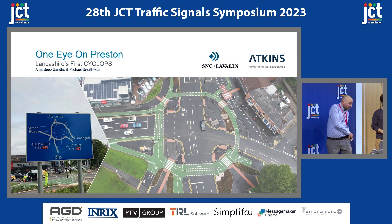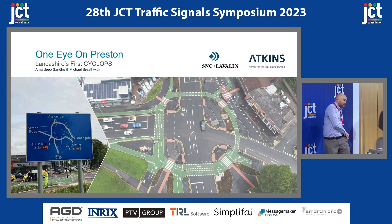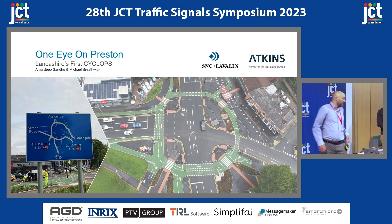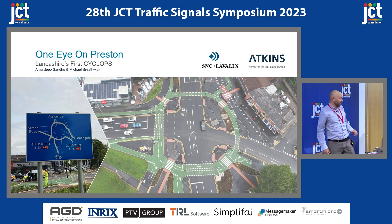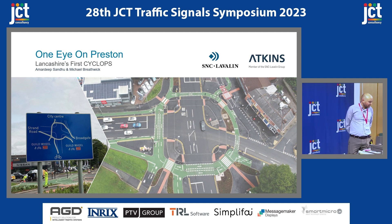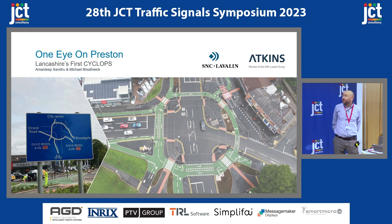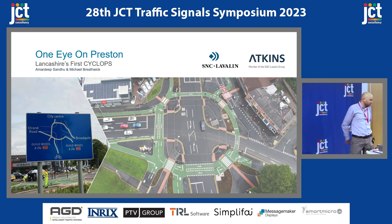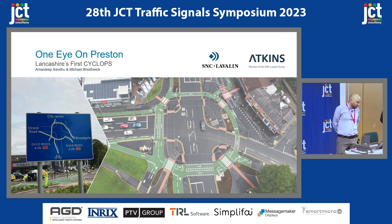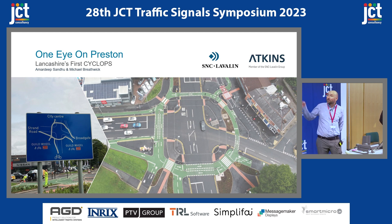In early 2022 we started this project with Lancashire County Council — I think Lancashire County Council probably started this before then, but that was the start of our involvement. We were tasked with delivering the detailed design of a cyclops junction in Preston. The project was a really exciting opportunity to work on something new and different and really try and make a difference to the local area.